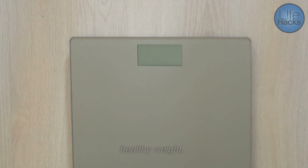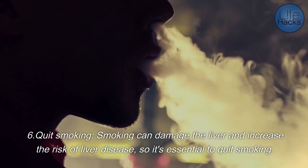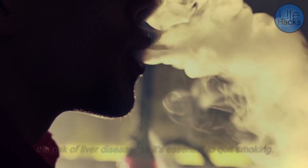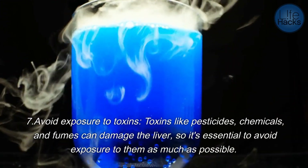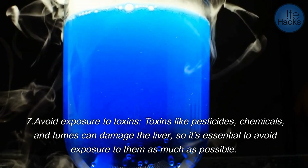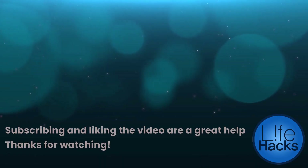Five, maintain a healthy weight — being overweight or obese can increase the risk of liver disease, so it's essential to maintain a healthy weight. Six, quit smoking — smoking can damage the liver and increase the risk of liver disease. Seven, avoid exposure to toxins — toxins like pesticides, chemicals, and fumes can damage the liver, so it's essential to avoid exposure to them as much as possible.